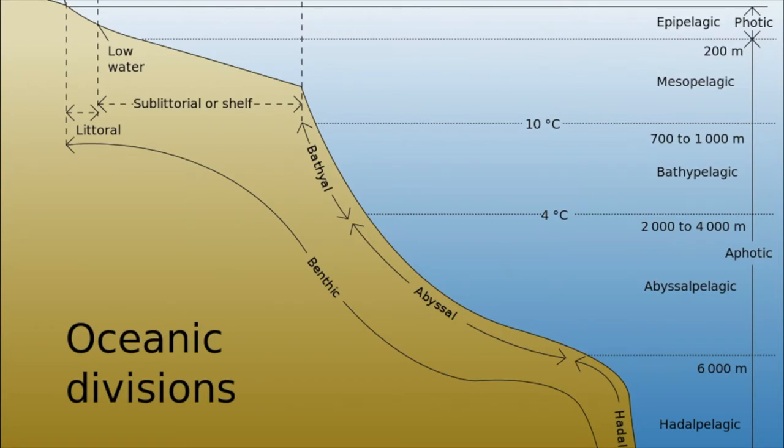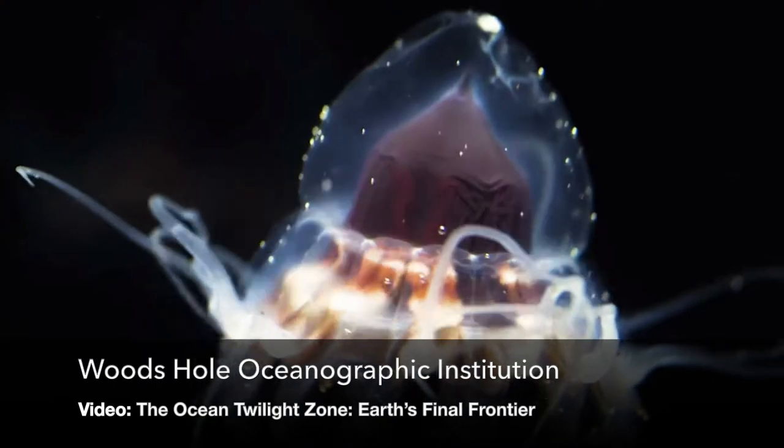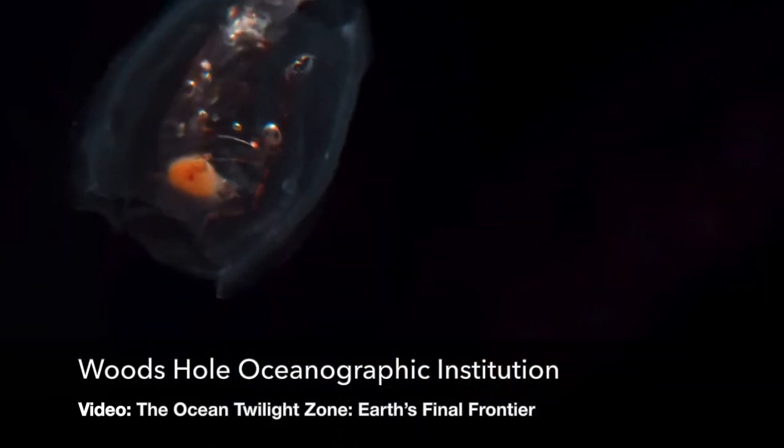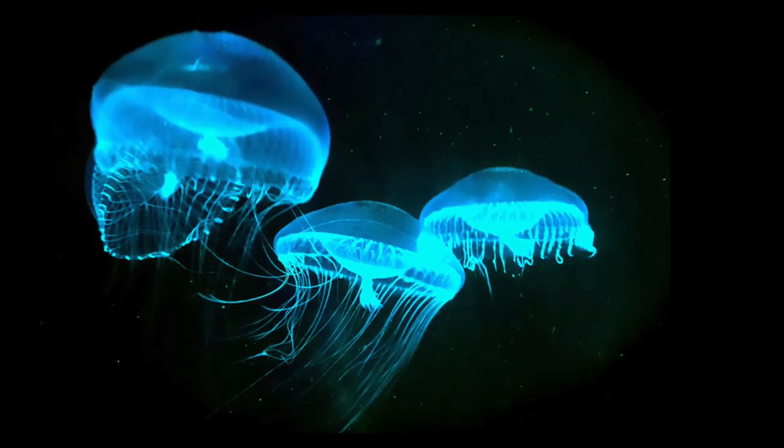The next zone is the Mesopelagic Zone, also known as the Twilight Zone, where light cannot reach. The deepest part of the Mesopelagic Zone is approximately 1,000 meters. Many species of vertebrate creatures live here. This is where light cannot pass through the water anymore. Native fish to this area may swim up to the Epipelagic Zone to feed under the cover of night. Lots of bioluminescent fish live here, such as the humpback anglerfish.